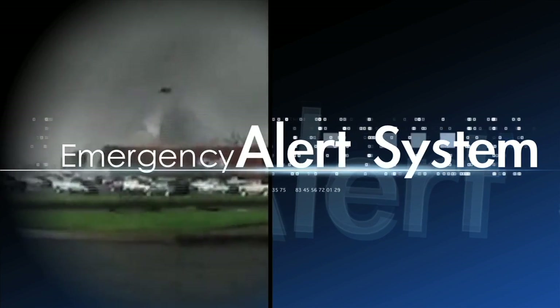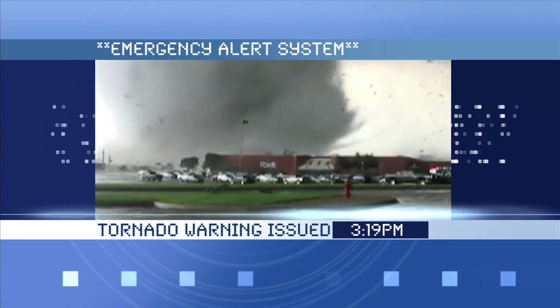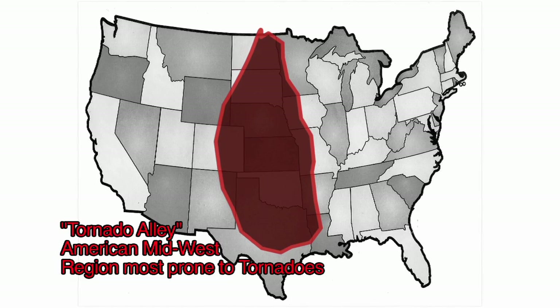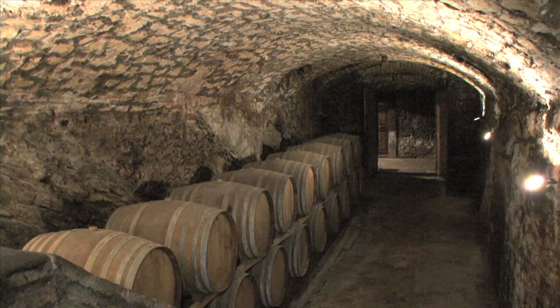Meteorologists are able to detect the conditions that are ideal for tornadoes to form, which can increase the warning time. If you are in an area prone to tornadoes, you should be on alert if you see low-lying, thick, and dark clouds. You should have a designated place where you can take shelter, whether it is a storm cellar or basement.